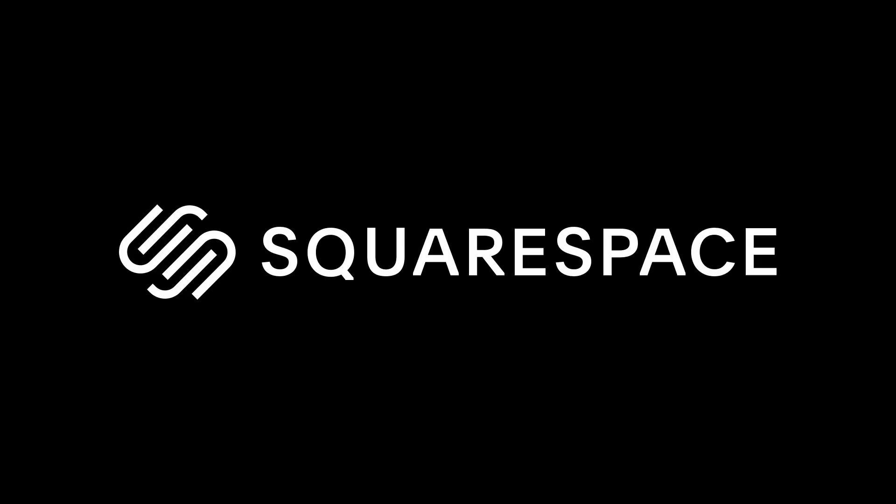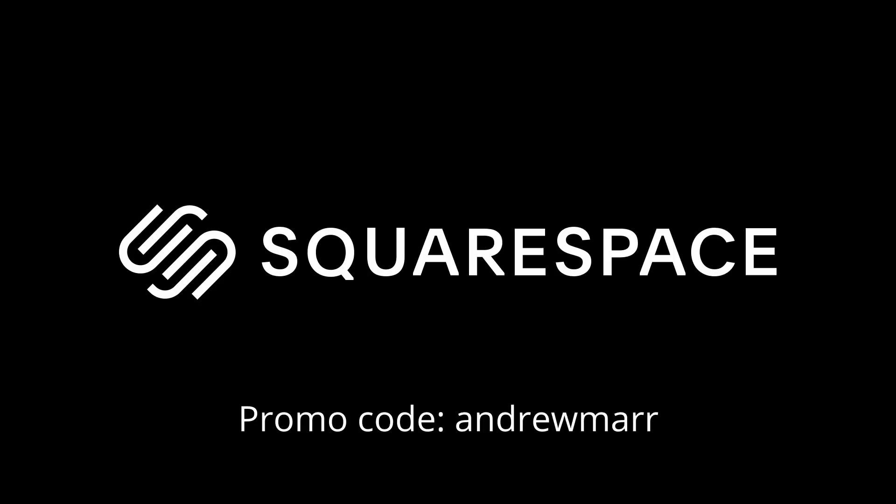This video is sponsored by Squarespace. So if you need a website, a domain, or an online store, make your next move with Squarespace and use the discount code Andrew Marr.